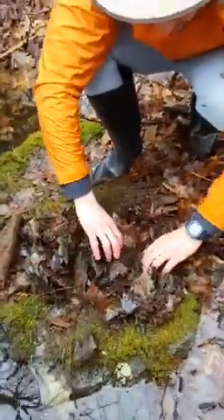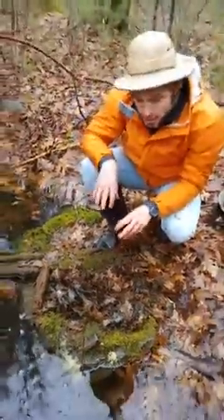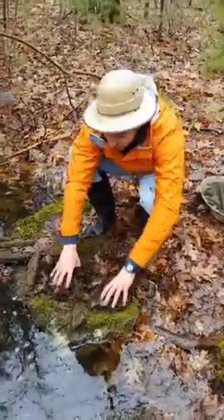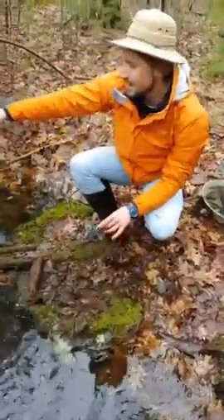We're going to start seeing frogs. If you come out here at night at this time of year, that's when you're going to see spotted salamanders. You're going to see some obligate vernal pool species. Let's put some of this back to feed the future of this vernal pool.